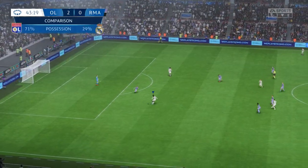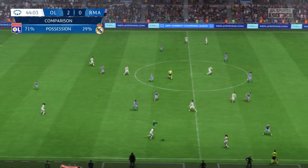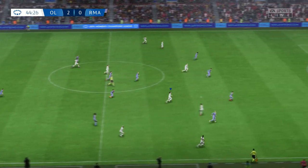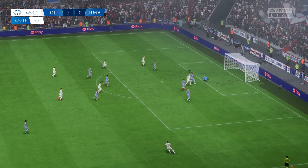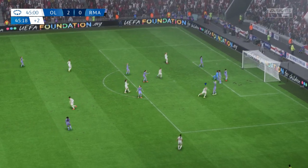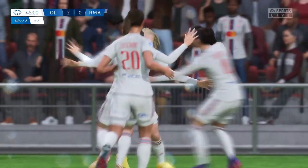Those stats tell you everything. Lyon have enjoyed the majority of possession and, as a result, have dominated the game. Some of their passing movements have been a joy to watch. The supporters think it's on — and that's two for her today. They just can't contain her, and no wonder she's off celebrating.